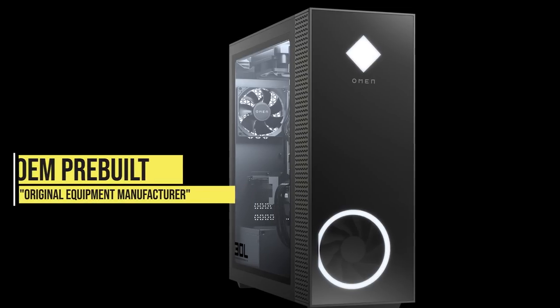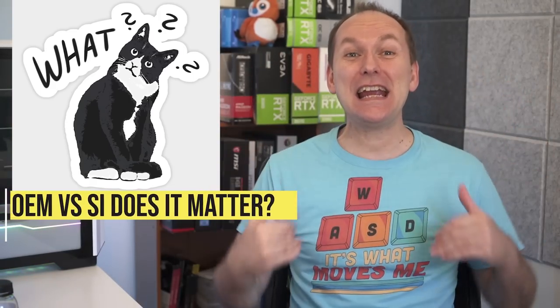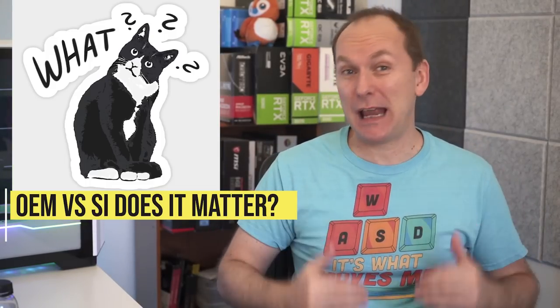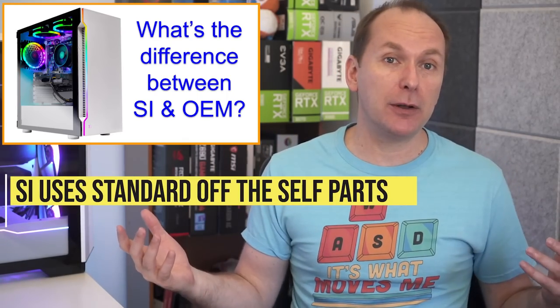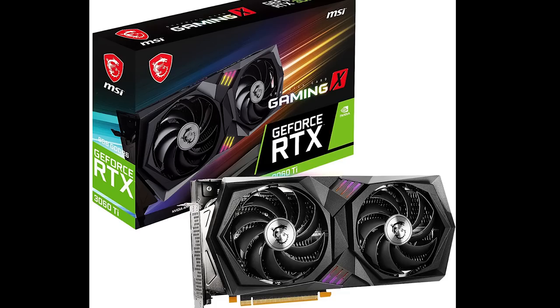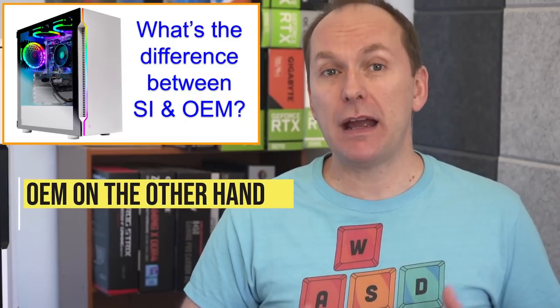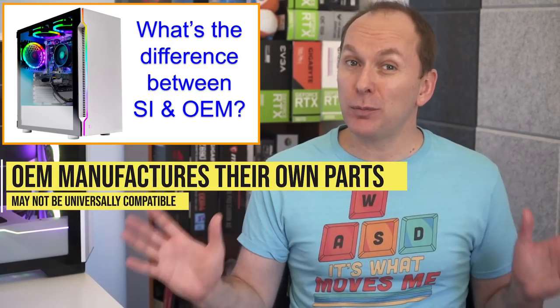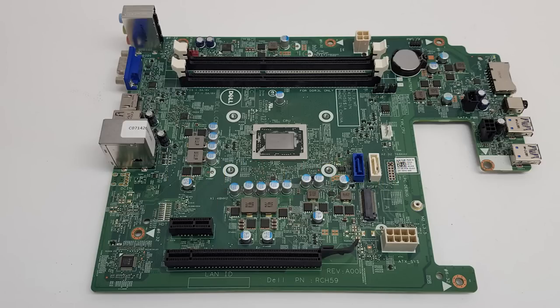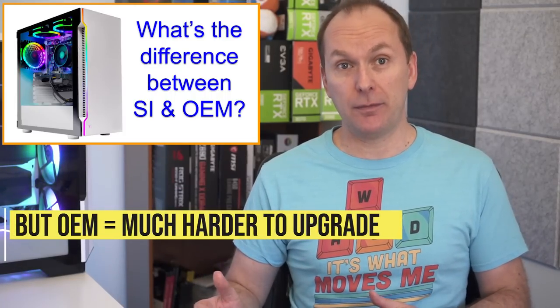Let's start with a critical item: the choice between buying a pre-built gaming PC from an original equipment manufacturer — or OEM for short — versus a system integrator, or SI. System integrators like Skytech take standard PC parts that any PC builder would use and assemble them into a PC — for instance, a graphics card from MSI, a motherboard from Gigabyte, a power supply from Seasonic. But OEMs like Dell, HP, Lenovo, and Acer actually manufacture their own versions of these parts, and those parts are often not universally compatible — what we call proprietary parts.